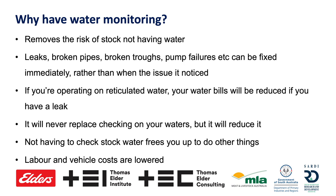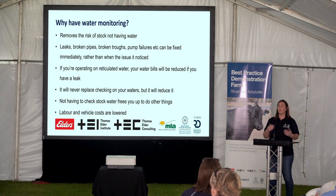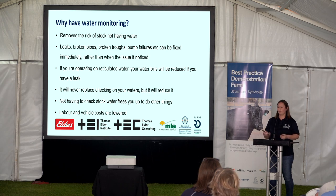If you are also operating off reticulated water instead of bore water, you are going to have a lot more costs if you have a leak anywhere. Some of the technology I'll go through can pick up not just tank height water levels, but leaks as well.